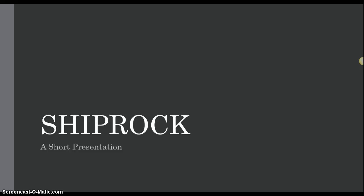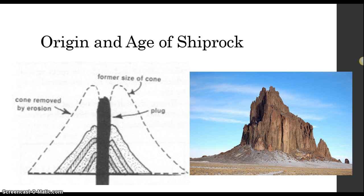Welcome. Today, I will be giving a short presentation on a remarkable rock called Shiprock. The remarkable thing about Shiprock is that it's not made of sandstone like so many of the other beautiful monuments in the New Mexico area. Shiprock is composed of fractured volcanic rock.